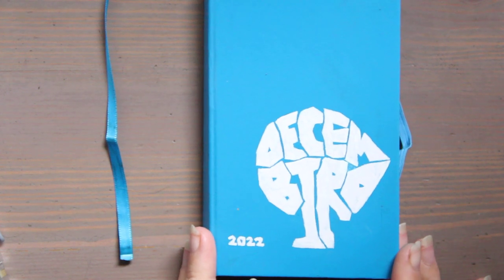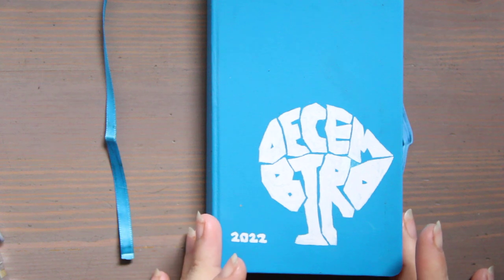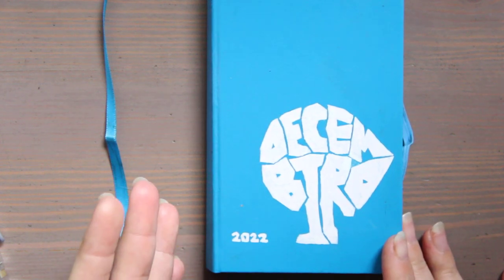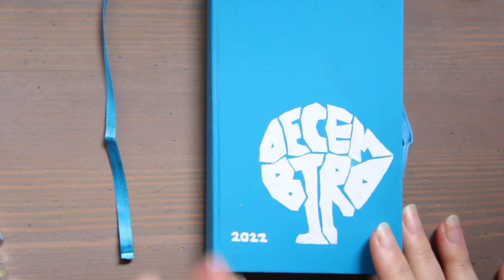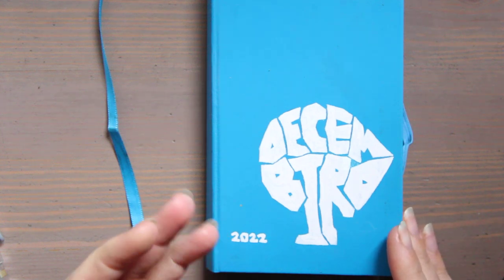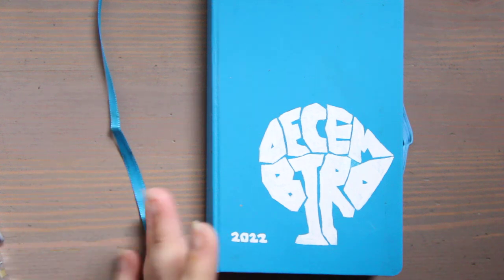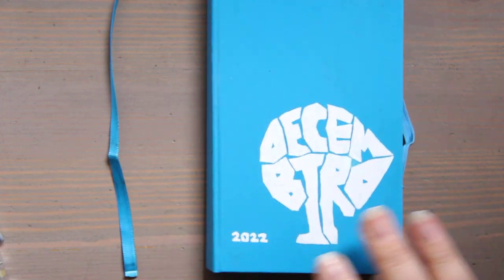Hi, this is Kendra from Pencil & Pigment, and today is my last sketchbook tour of 2022. This is my second year in a row doing Decembird. If you're interested in December drawing challenges, this is a nice one if you're not interested in doing a Christmas holiday-themed thing. I just really like birds and animals, so I've opted for this twice in a row.